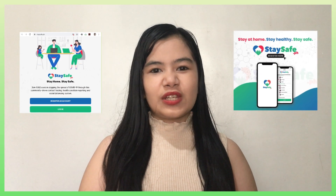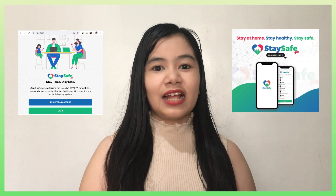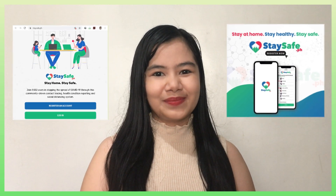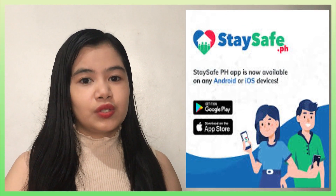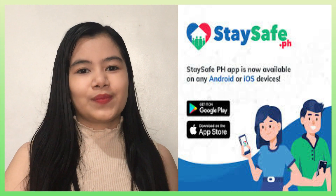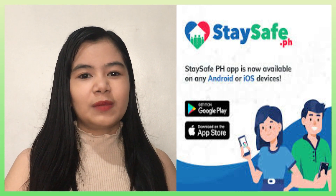StaySafe.ph is the Philippines' official contact tracing, social distancing, and health condition reporting app to mitigate the spread of any infectious diseases. All Filipinos can download this digital bayanihan system on Google Play Store if you are an Android user, or on the App Store if you are an iOS user, or you can register on their official site which is StaySafe.ph.